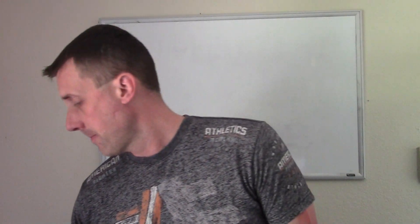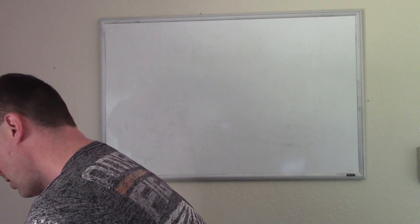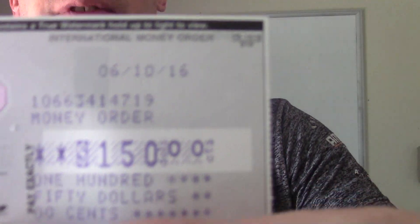We will move to the next one here from Ohio. This person's name is Robert, coming in at Level 2 for $150. It's a MoneyGram money order.